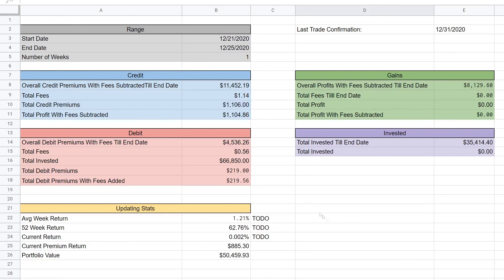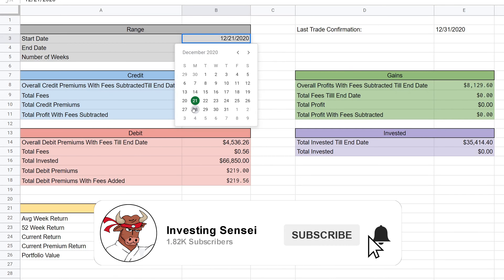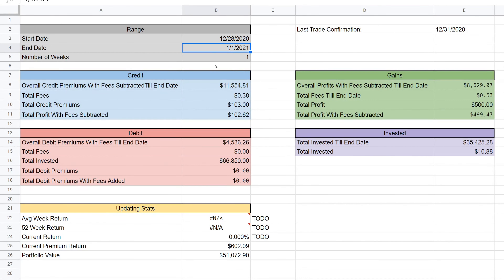I'm starting this off a little differently — I'm going to start with the Google Sheets to show you the gains, then jump over to my current trades since it's Tuesday night. I want to show you my current positions and how much we've made so far for the first week of 2021 as well. The date range here on this Google Sheets is December 28th to the 31st. We ended up collecting $602.09 in premiums, which brought our full portfolio up to $51,072.90.